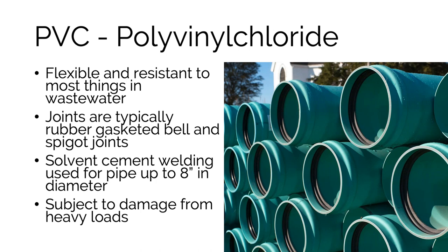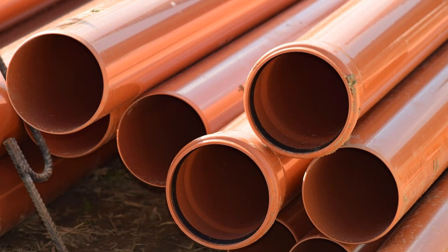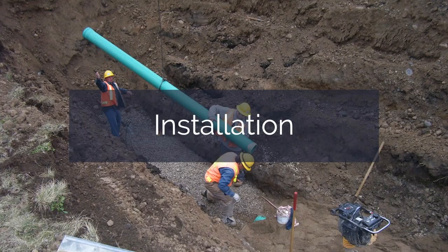PVC is probably the most commonly seen pipe on construction sites. It's flexible and resistant to almost everything in wastewater, typically using gasketed bell and spigot joints, though solvent welding can be used for small stuff. Like every other plastic pipe it is subject to damage from heavy loads. A common refrain across pipe types is the rubber gasket bell and spigot joint — that's the most commonly applicable type of joint. The bells face uphill or upstream so that water is flowing past them and not into them.